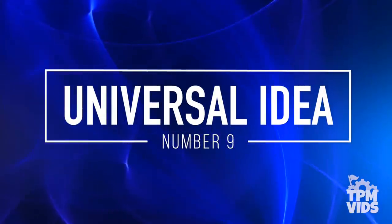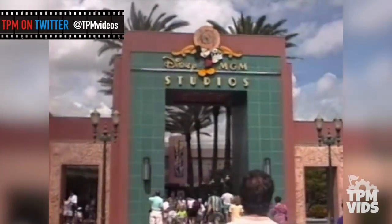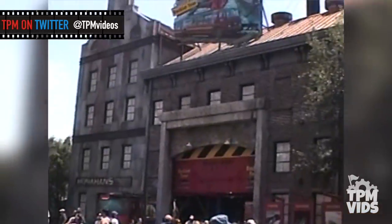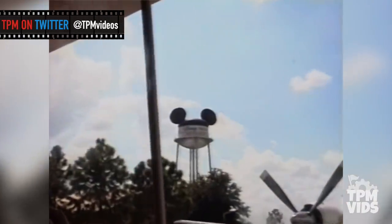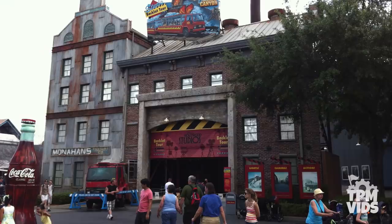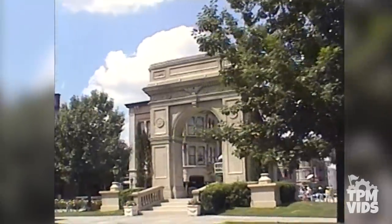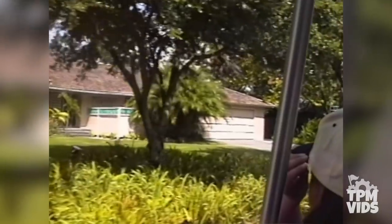Number 9: A Universal Idea. When Disney MGM Studios opened in 1989, the main attraction at the park was the Backlot Tour. The attraction used to be a combination of a tram and walking tour that lasted over 2 hours — a much longer experience than the 30 minute tour the attraction closed with in 2014. It would take guests through the streets of America, through the residential street, and into the iconic Catastrophe Canyon.